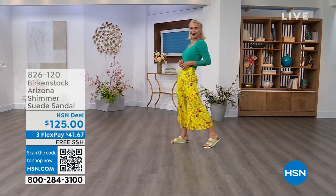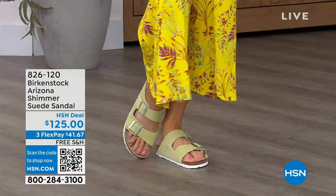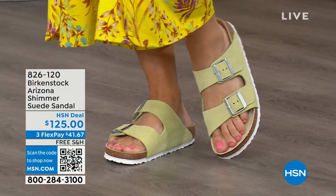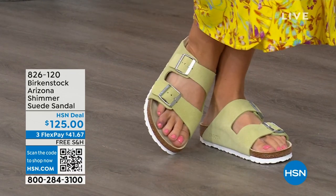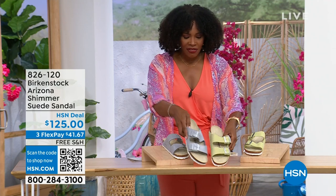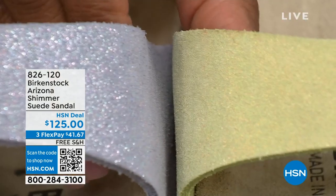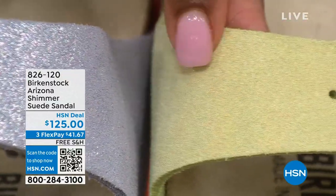We have some other fun colors of the Arizona. Lauren is wearing those in shimmering popcorn — I love the name. We even have shimmering purple fog. Both of these options have a white outsole, so they have a lighter, more summery, sportier look. This is the shimmering popcorn and this is the shimmering purple fog. The names are fun, but look at this finish — it's very mermaid-esque when I see this purple fog and the shimmer. And that popcorn is almost like a chartreuse color.